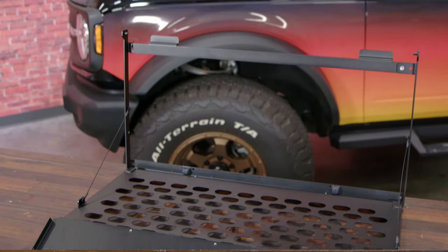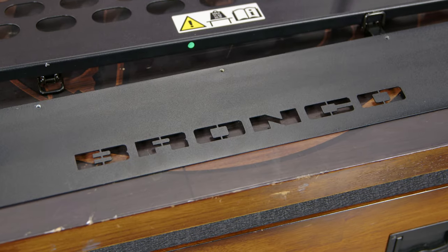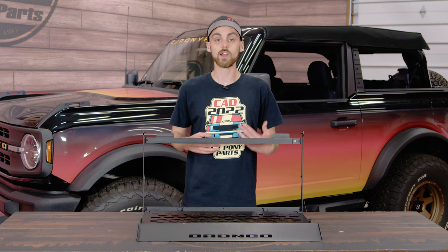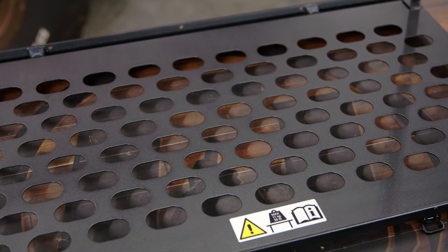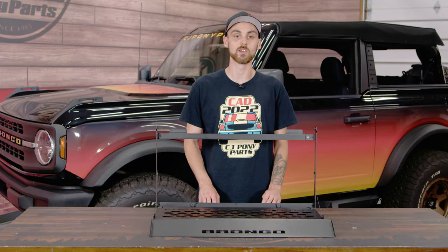For the second accessory, which is a personal favorite of mine, it's the multi-purpose swing gate folding table. This is going to be perfect for any situation, whether you're off-roading or tailgating at your favorite sports event. Now you're going to have a fold-out table that comes out from the tailgate that supports up to 25 pounds. Due to its slim design, it also won't take up too much cargo space.